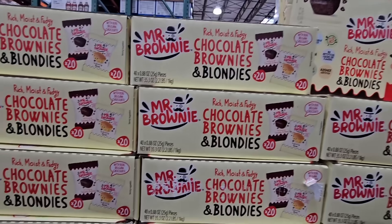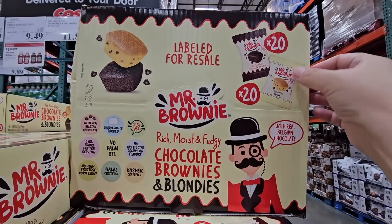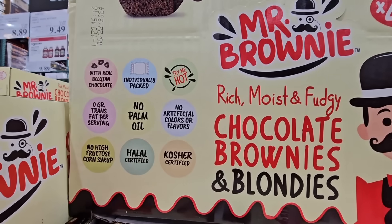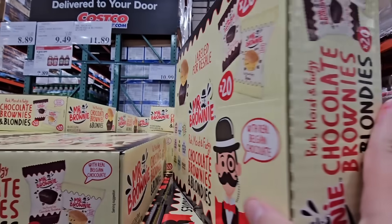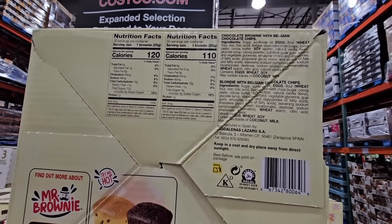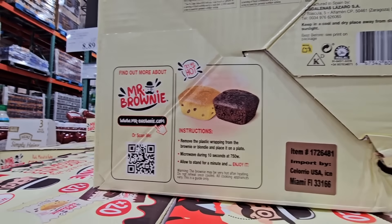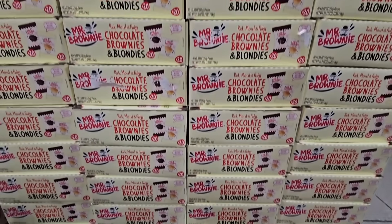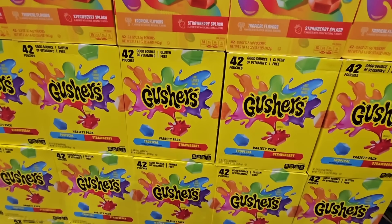Here is a new item by Mr. Brownie — I've never seen this product before. It's labeled for resale and there are 40 of them in there: 20 of each flavor — chocolate brownies or blondies, rich, moist, and fudgy. If you've had any of the items we showed today, please let us know in the comments below. It's recommended to heat them up, and warm brownies with a little vanilla ice cream is the best way to eat a brownie. $11.89 — not bad for 40 of them.